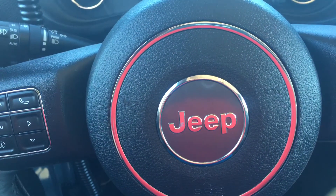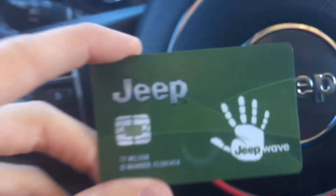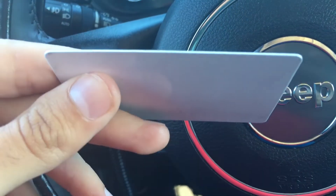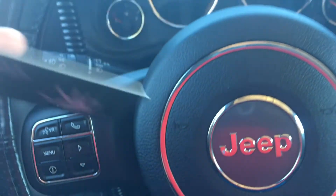Hey there guys, figured I'd do another video on Jeep. This is not about my Jeep — it's about this Jeep Wave. I signed up for it recently. It's $100 a year. It's pretty neat.